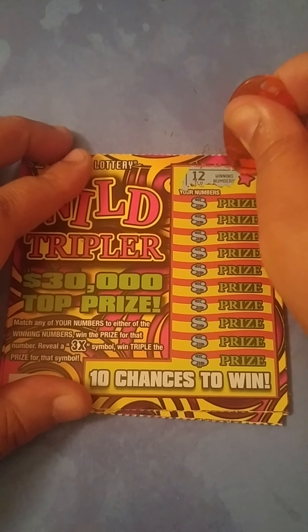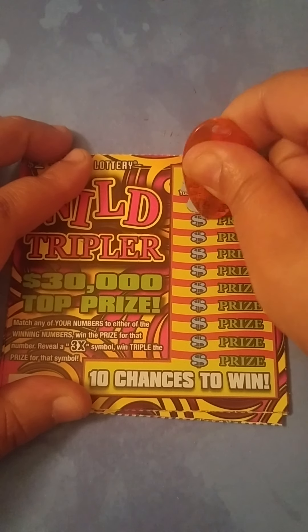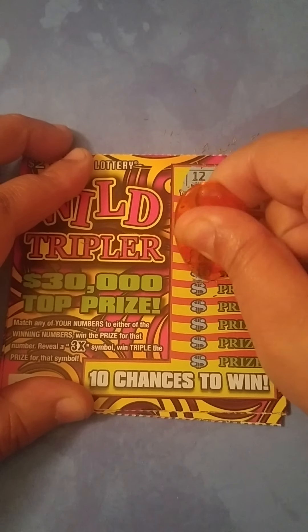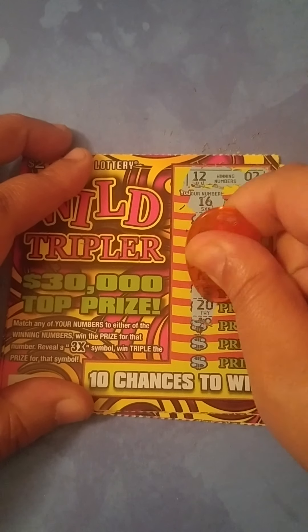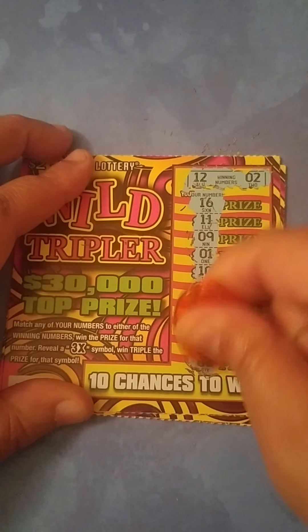Now on ticket 68 we're looking for a 12 and a 2. We got 16, 11, 9, 1, 10, 15, 20, 19, 7, and 6. Nothing on this ticket.